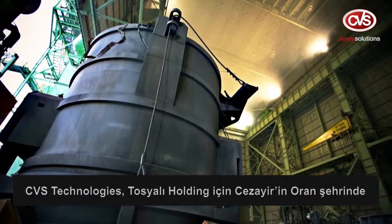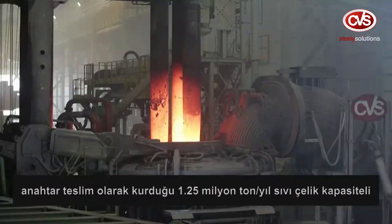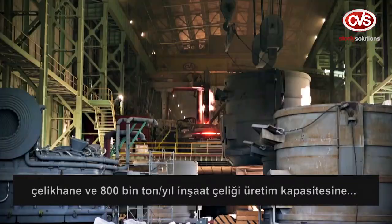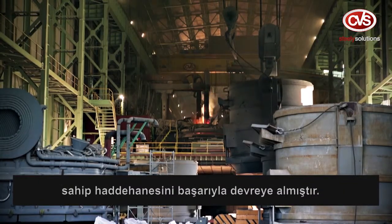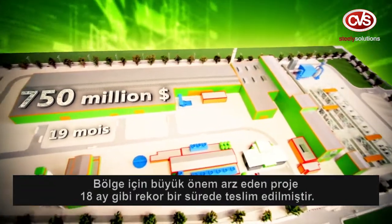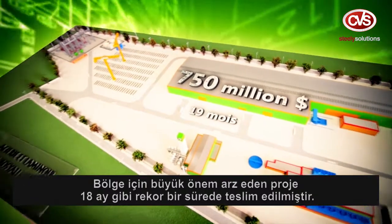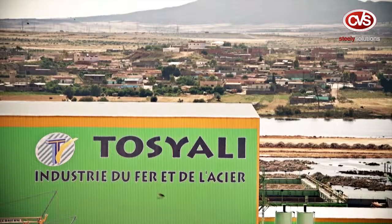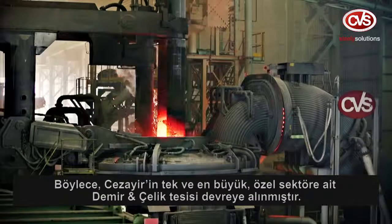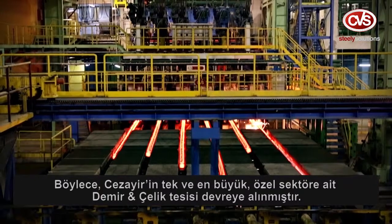CVS Technologies presents a turnkey mini mill project successfully commissioned with 1,250,000 tonnes per year liquid steel capacity and 800,000 tonnes per year rebar capacity for Tostiala Holding, located in Oren city, Algeria. The project, which is very important for the region, was completed within 18 months — a record for this kind of factory — making it the first private mini mill of Algeria, unique in having the largest liquid steel and rebar production capacity.